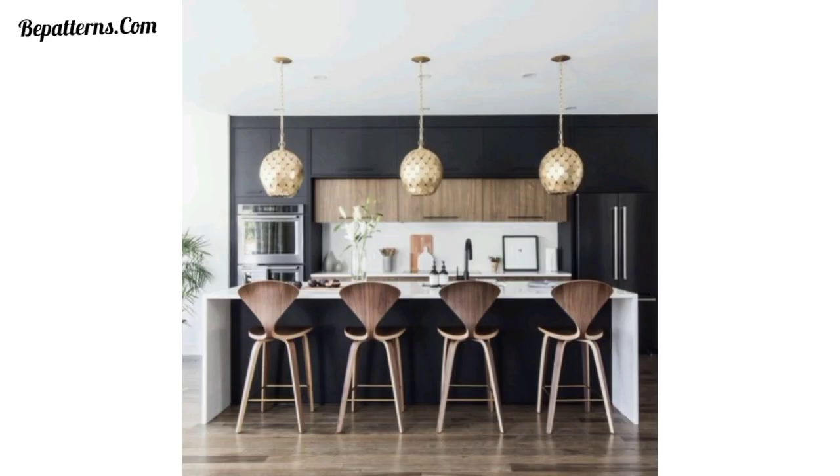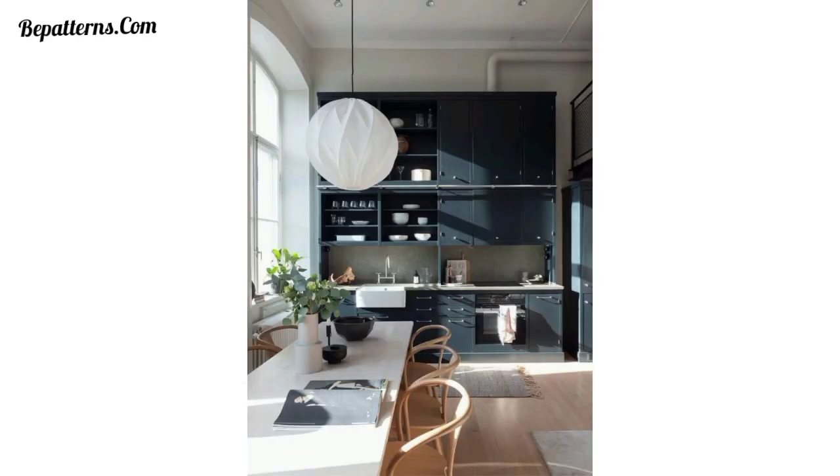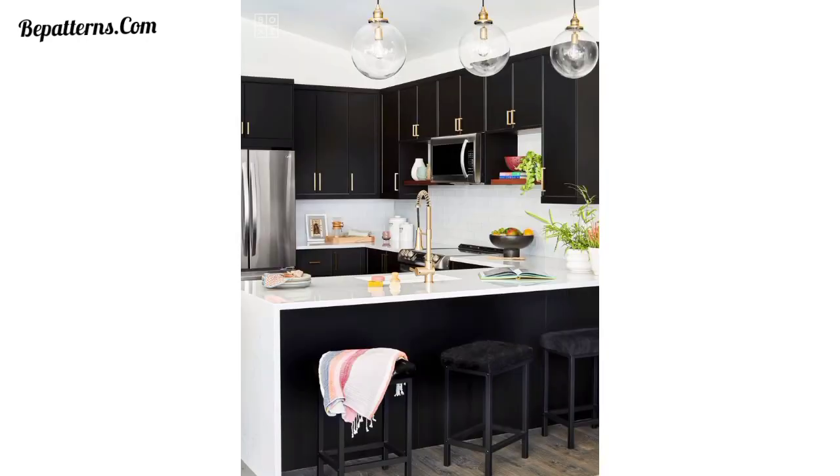Opt for upholstered bar stools with plush seats and high-quality fabrics like velvet or leather. Choose rich colors like deep blues, burgundy, or emerald green to add a touch of luxury to your kitchen.